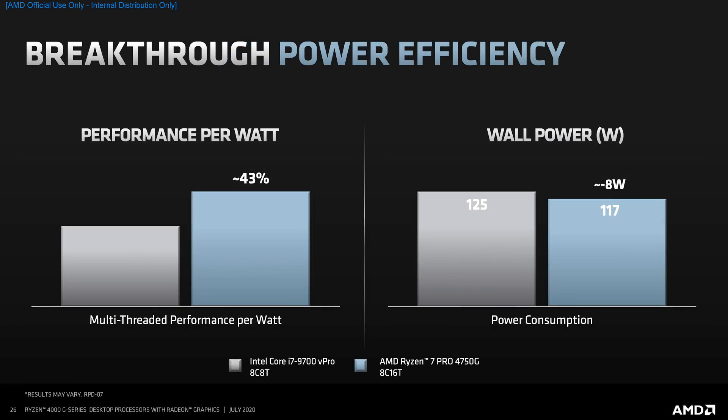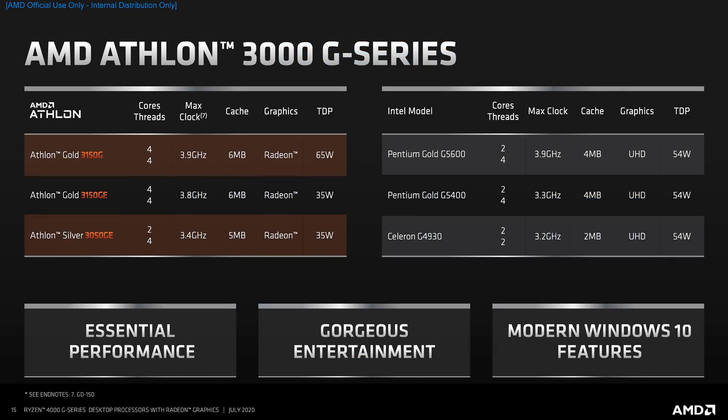For the Pro market, AMD emphasized the power advantage of their APUs — an important metric in the business and enterprise space. AMD claims the Ryzen 7 Pro 4750G delivers 40% more performance per watt than the Intel competition, meaning more performance with a small reduction in power draw. AMD also pushed out new Athlon 3000G series parts, including the Gold 3150G, Gold 3150GE, and Silver 3050GE, all with Pro counterparts. These are low-end SKUs with 4 cores and 4 threads based on Zen+, so AMD isn't ready to push Zen 2 to the low end yet.